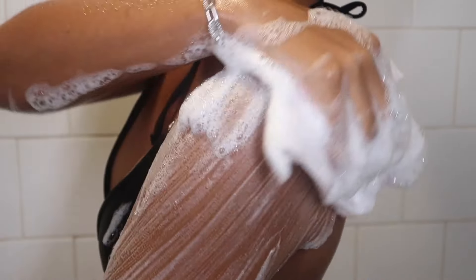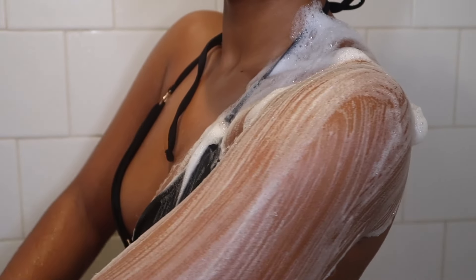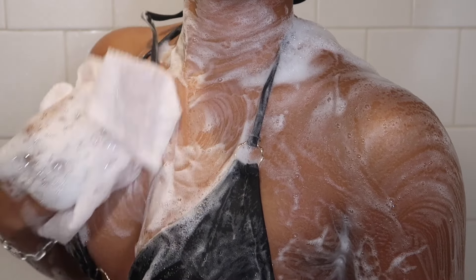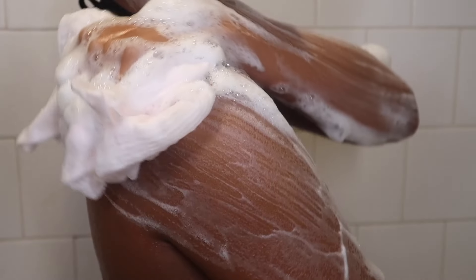The EcoTools bath net is also more sanitary and hygienic than a loofah. If you haven't picked one up yet, you need to run to Target and get them — they've been selling out like crazy recently, they're only like three to four dollars, and they make such a difference in your routine.